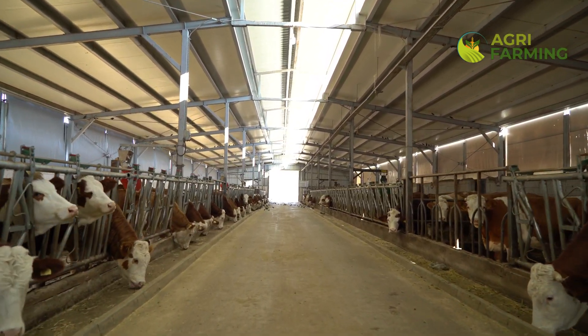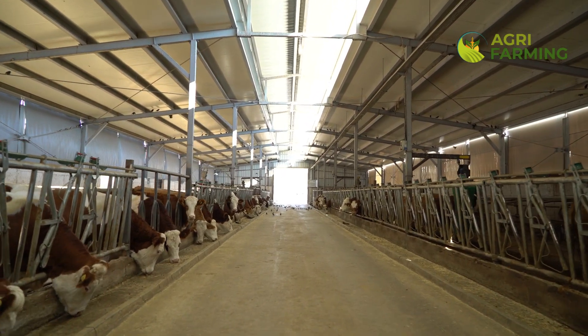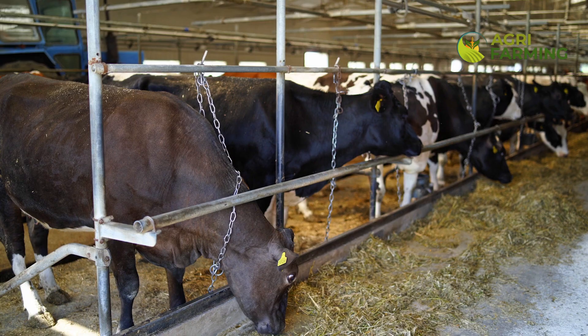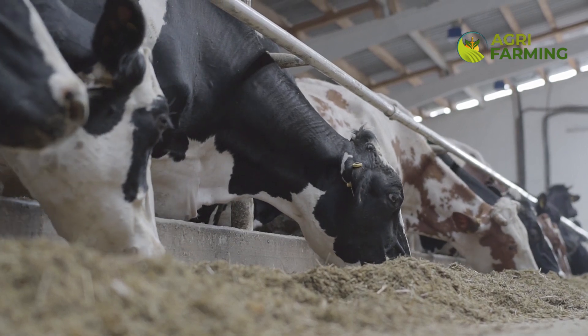The daily feed intake of a dairy cow depends largely on its weight, milk production level, and the nutritional content of the feed. Typically, a dairy cow consumes about 2 to 2.5% of its body weight in dry matter every day. For a cow weighing 600 kg, this means 12 to 15 kg of dry matter per day.